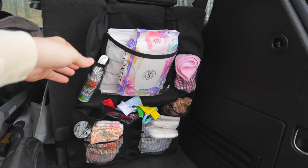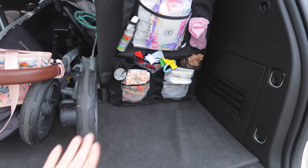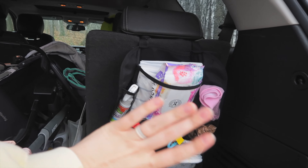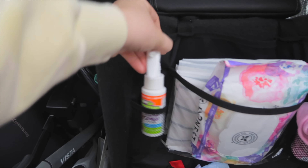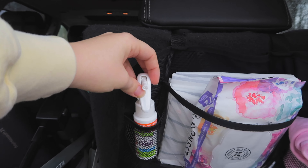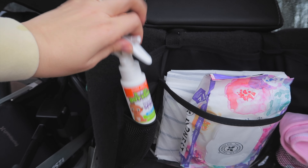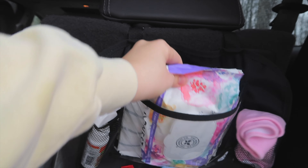I had recorded the voiceover portion for this with my camera but unfortunately the wind noise was so annoying that I'm doing it all over again. Starting out, I have this backseat organizer here that I use as a changing station. We keep this diaper rash spray here so you don't get your fingers dirty — no spatula needed, just a simple spray-and-go situation, which is very helpful.